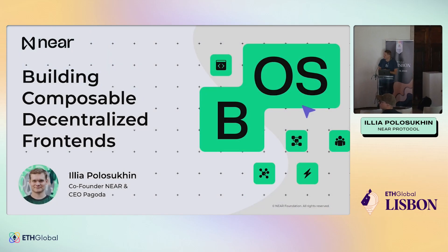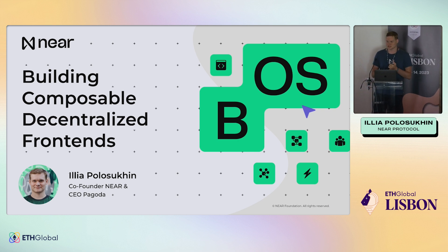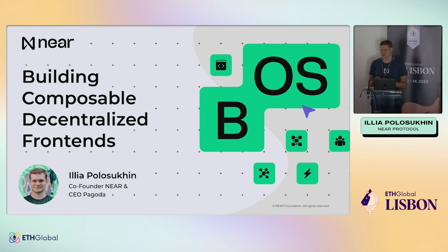I'm Ilya. I'm co-founder of NEAR Protocol and the CEO of Pagoda. Today I want to talk about how to build decentralized composable front-ends and really accelerate how fast you build and ship things to your users.